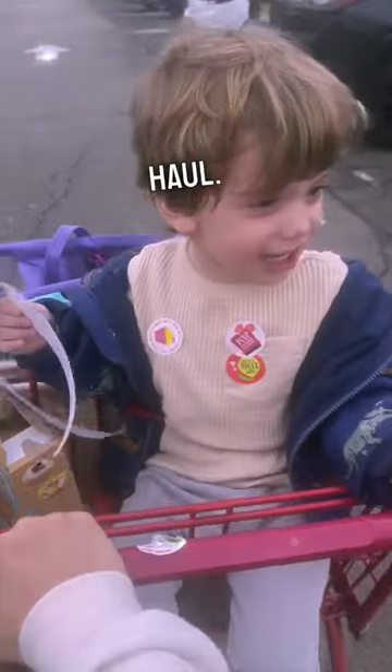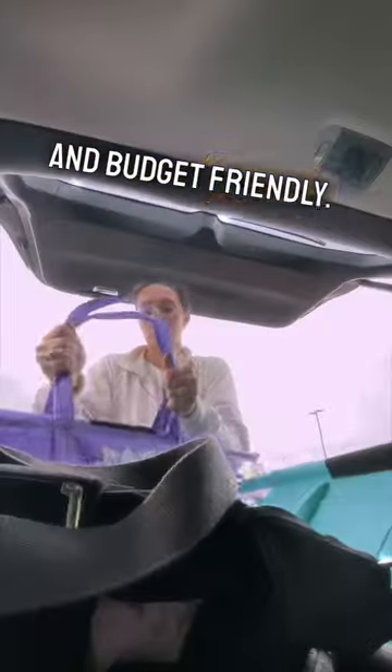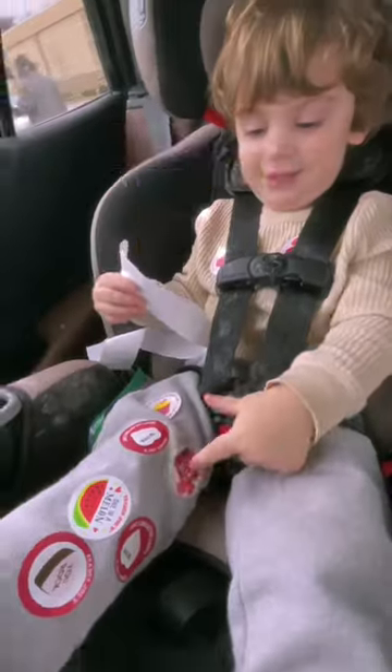The ultimate Trader Joe's haul that's healthy and budget-friendly. I took a kombucha for the road and a salad to eat real quick. Here are some of my favorite items.